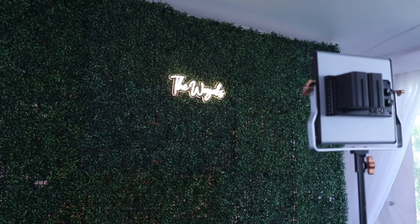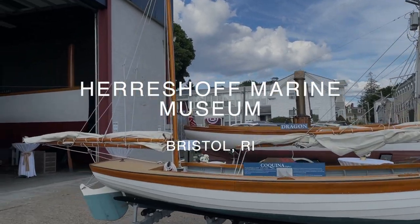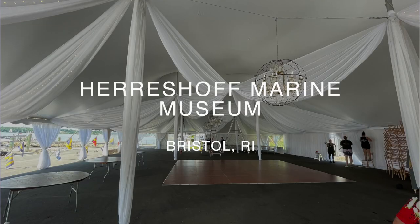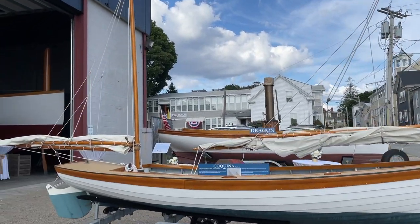Behind me you can see my hedge wall for the photo booth, but we'll talk about that in a minute. Today's wedding is of Sarah and Chris here at the Herreshoff Marine Museum in Bristol, Rhode Island. This is under a tent right on the water. They're having their ceremony over by one of the docks and their cocktail hour up at the museum in what they call the Hall of Boats, where they wheel some of the historic boats out front to make room.